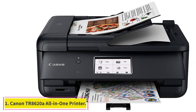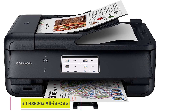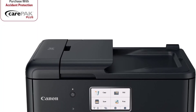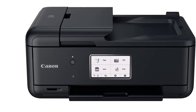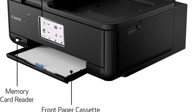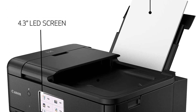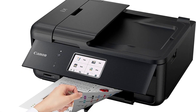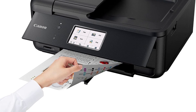Starting at number 1: Canon TR8620A All-in-One Printer. With near-perfect ratings across the board, this all-in-one printer from Canon is our best overall pick for its ease of use and printing quality. In our testing, we found that it took just 18 seconds to print a single-sided color document. Not only can this model print colors and photos, but it also has copying, scanning, and faxing capabilities, making it one of the most versatile home printers on our list.